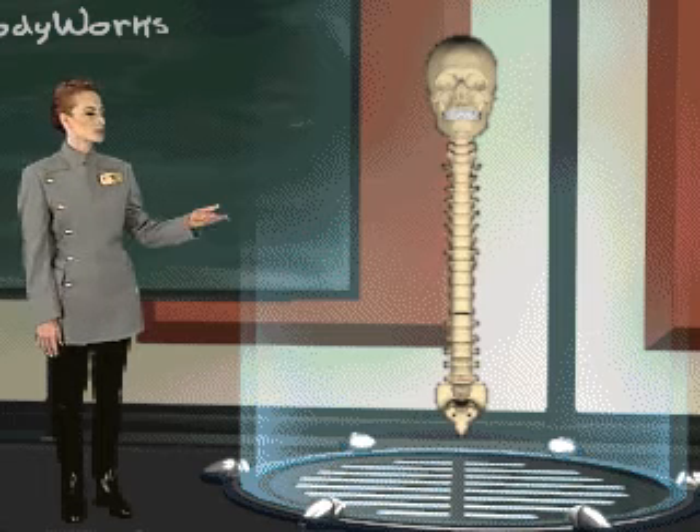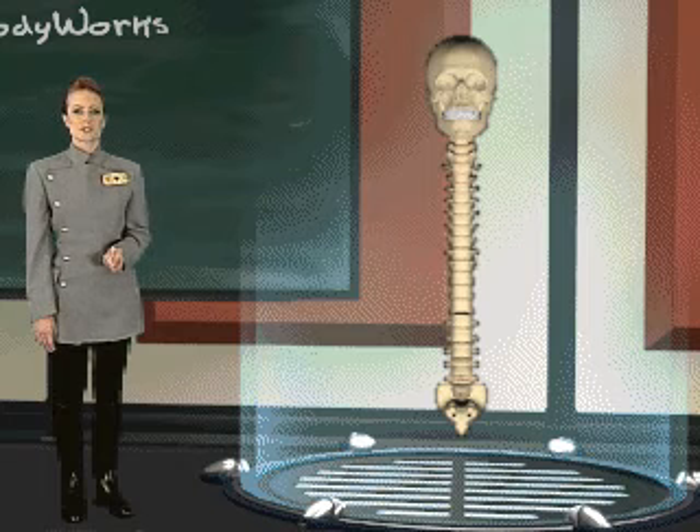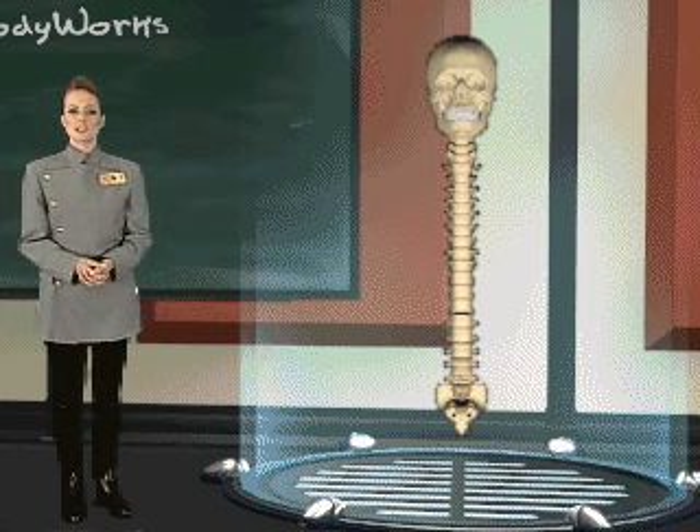The skull is connected to your spine, which is composed of 33 small irregularly shaped bones called vertebrae. The spine is, in every sense, the backbone of your body. It directly or indirectly anchors all other bones.